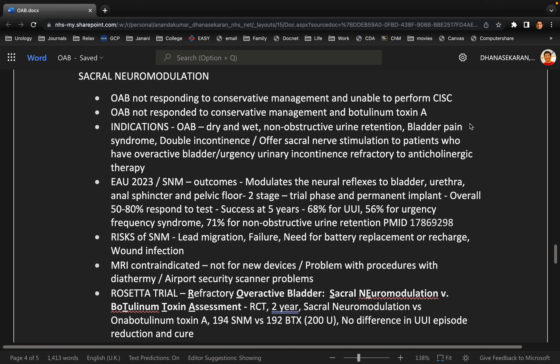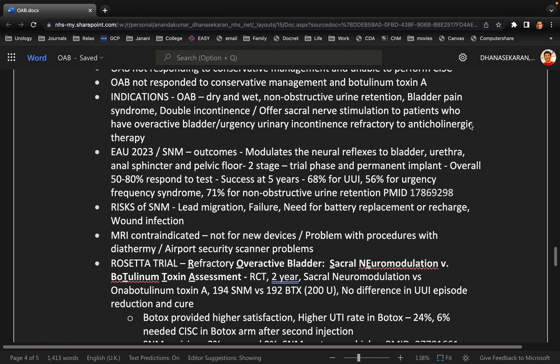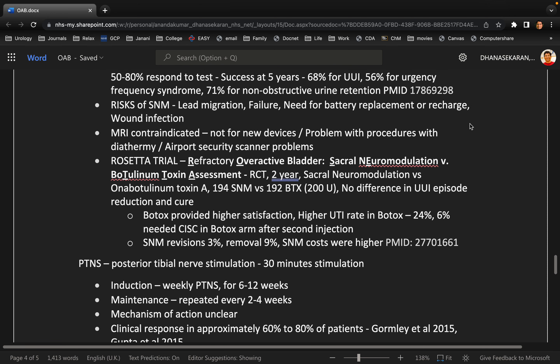Are there any studies supporting sacral neuromodulation? There is the ROSETTA one and ROSETTA two trial, which compare botox versus sacral nerve stimulation. It shows they had equal efficacy; however, sacral neuromodulation did require revision, and botox was more associated with urinary retention and UTIs.